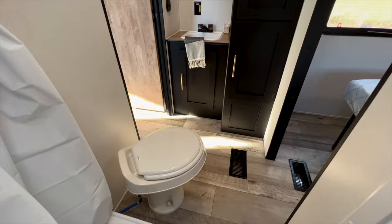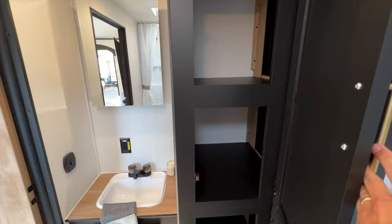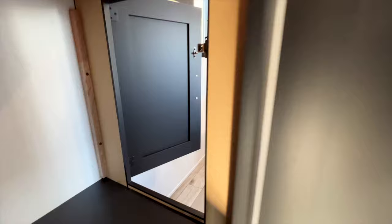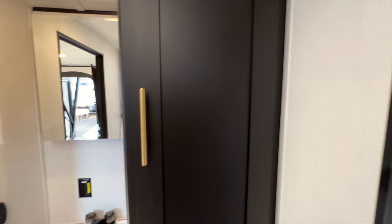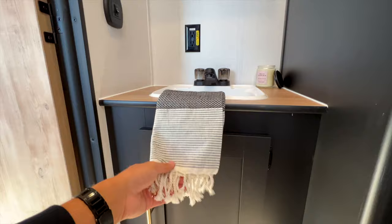The bathroom includes a toilet, storage compartments, and a shower curtain that slides across the opening. Something really clever here: the storage cabinets in the bathroom are also accessible from the bedroom — they go all the way through, so one person can grab clothes from the bedroom side while another's in the bathroom, or you can organize wardrobe items accessible from either side. There's also a sink with two-tier shelving underneath for additional storage.